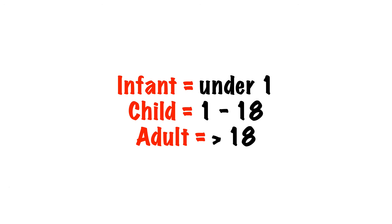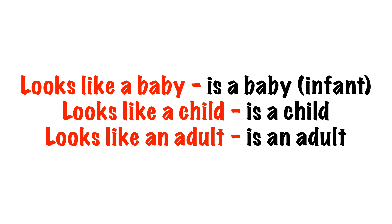For the purpose of the guidelines, an infant is referred to as an under one year old, a child is from one to 18, and an adult is over 18. Since we don't always have this information immediately to hand, if it looks like a baby assume it's a baby, if it looks like a child then it's a child, and if it looks like an adult then it's an adult.